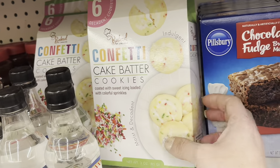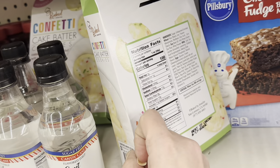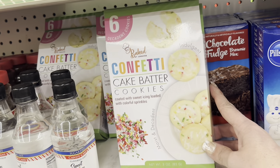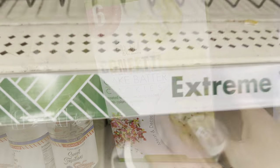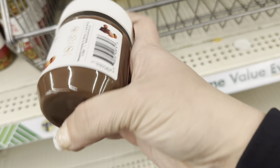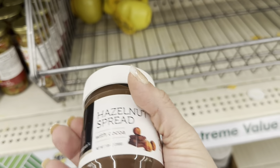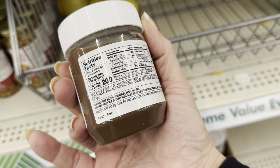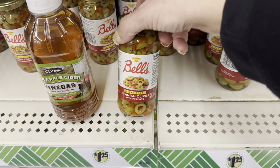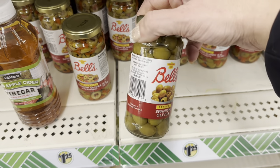These Baked by Jennifer confetti cake batter cookies — six already cooked cookies. And this Hazelnut Spread Madigan's, product of Turkey, kind of like a Nutella. Then we have some Bell's Brand Sliced Salad Spanish Olives, or the whole ones stuffed with pimentos.